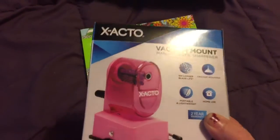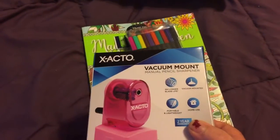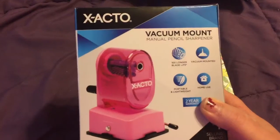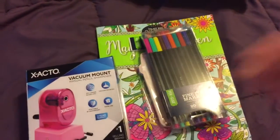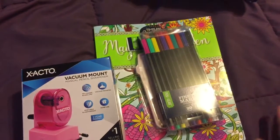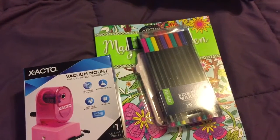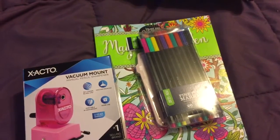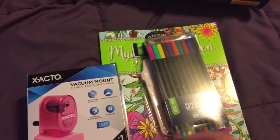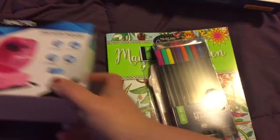I've tried every handheld sharpener — I've got them all. The one I like best for all my other colored pencils is the Tagal one from Amazon, I love that one. But the Prismas were just getting on my nerves with breaking, so I'm going to try this new one and hope for the best.